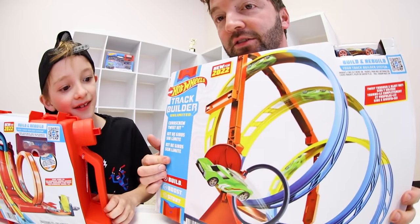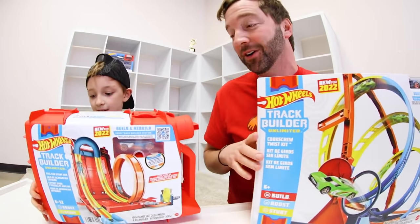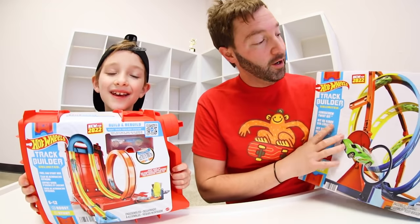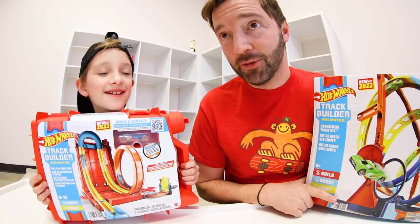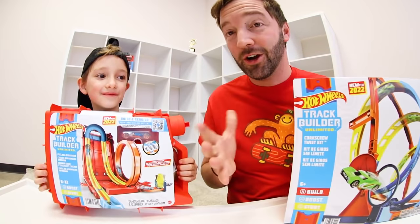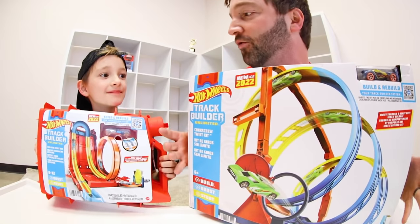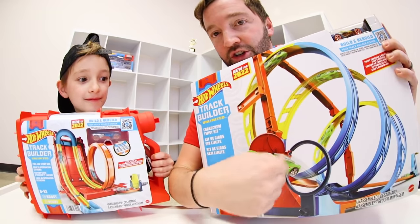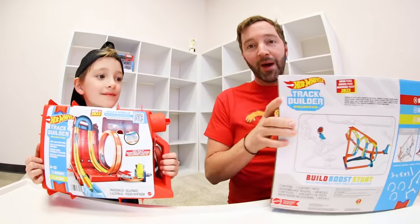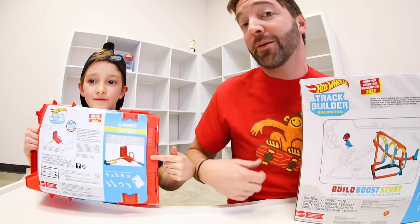Right here I've got the Fuel Can Stunt Box, and right here I've got the Corkscrew Twist Kit. Look at the boxes — this one is actually in the shape of a fuel can, which is really cool, and it folds up so you can take it anywhere. The back of the box shows you the setup of the track, but of course you can use your creativity and imagination to build your own track.